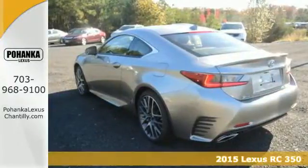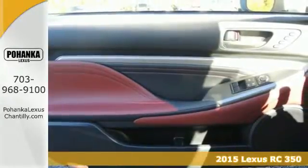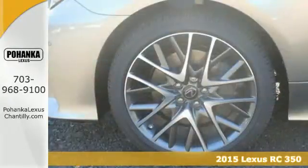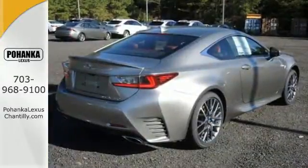It's a 2015 Lexus RC350. This is the definition of dynamic style, matched only by its heart-racing performance. This RC350's luxurious interior design is a work of art.